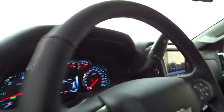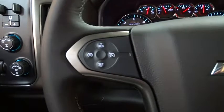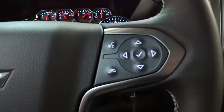Stability control, traction control, keyless entry, anti-lock braking system, steering wheel audio controls, backup camera, tow hitch, leather wrapped steering wheel, Bluetooth, adjustable steering wheel, power steering.